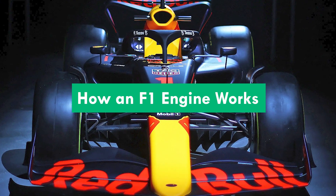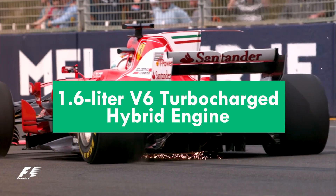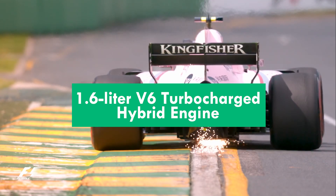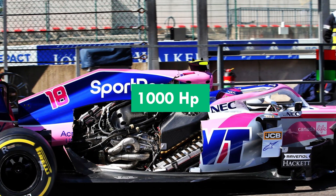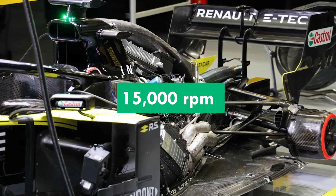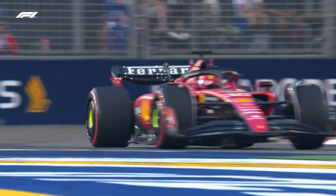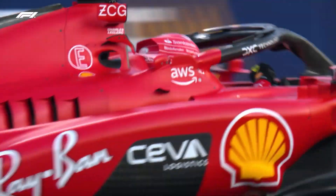Hello guys, this is how an F1 engine works. A Formula One car's engine is a potent 1.6 litre V6 turbocharged hybrid engine. The power generated by this engine is around 1,000 horsepower, or 10 passenger cars worth. The engine can operate as fast as 15,000 revolutions per minute because of its design, which produces powerful acceleration and an amazing sound.